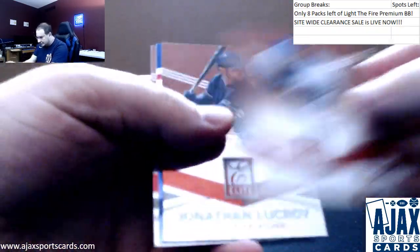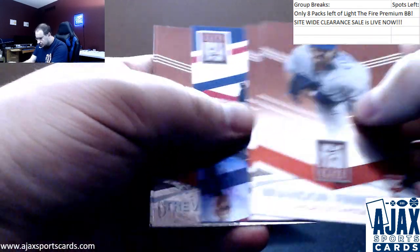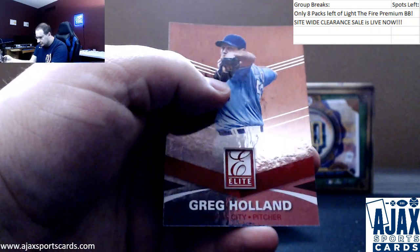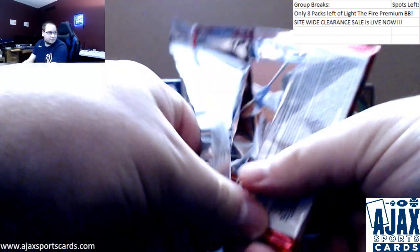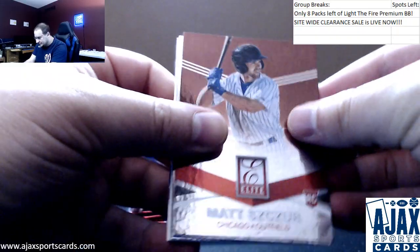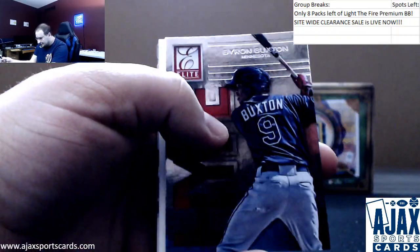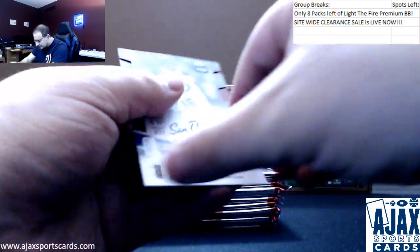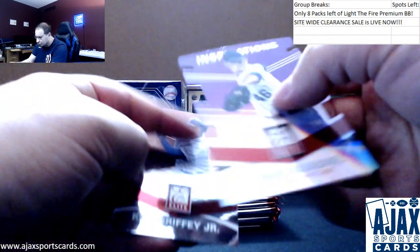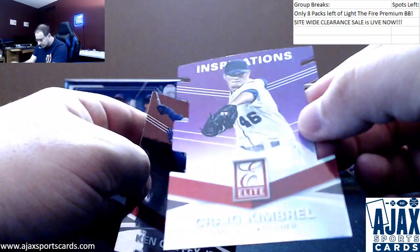Brandon Finnegan, rookie. Felix Hernandez All-Stars. Trevor Rosenthal. Greg Holland — remember that name. Matt Caesar for the Cubs. Jock Pederson, rookie — forgot about him. Buxton hype insert. And we got a die cut — gonna be Craig Kimbrel. This is a purple, and it's 54 of 54. That's kind of cool.